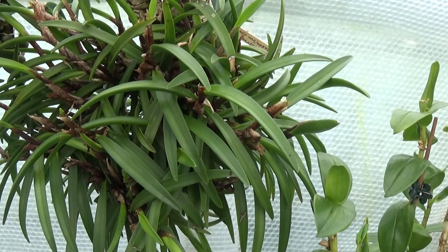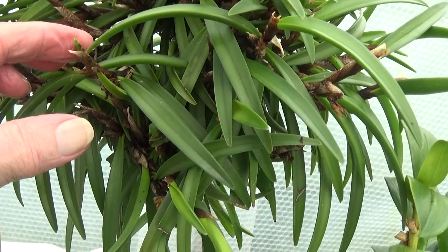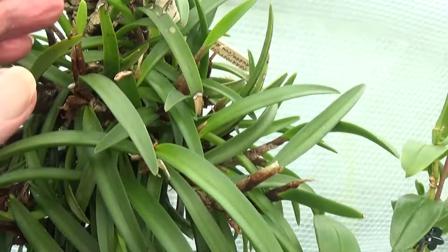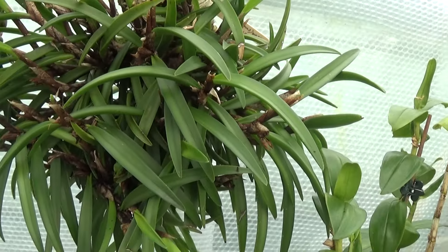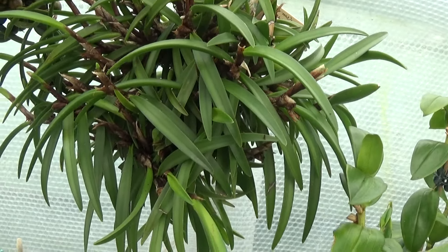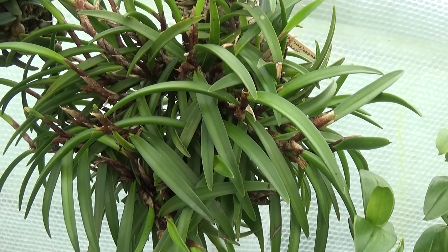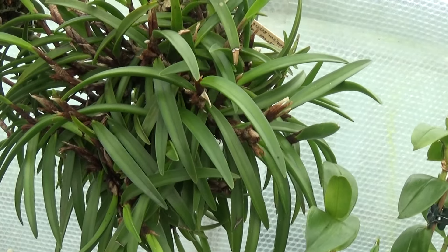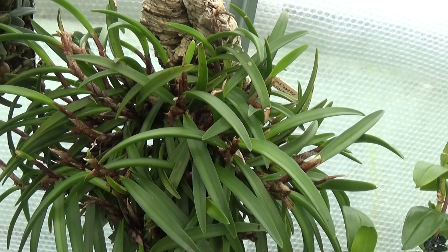This is a Ceratops Stylus Rubra with plenty and plenty of new growths on it. You can see they're all coming out here, absolutely full of new growth, and a beautiful plant this one. I did film it a few months ago last time it was flowering — it's one mass of red blooms, absolutely beautiful.